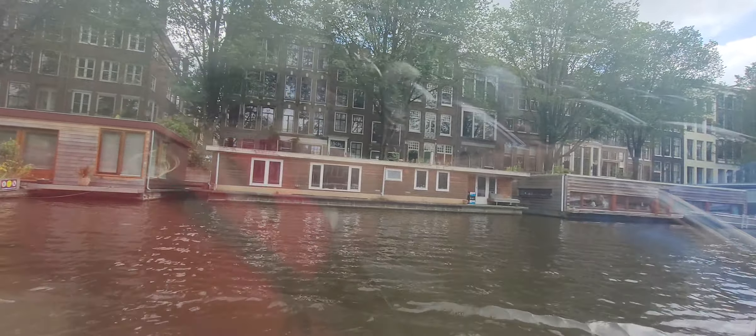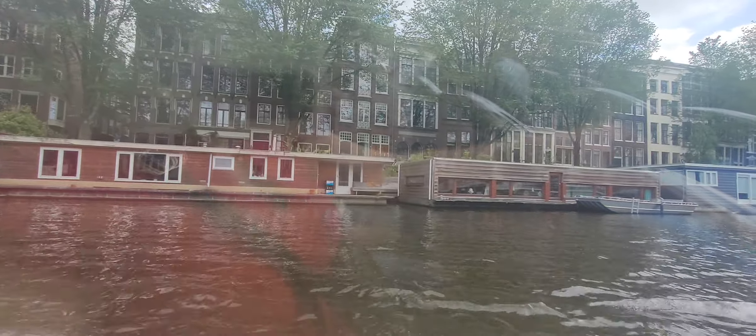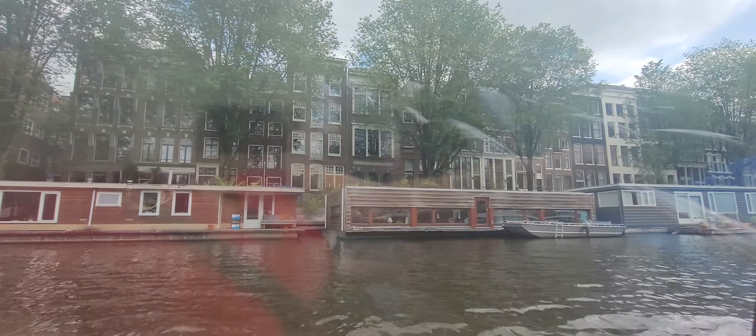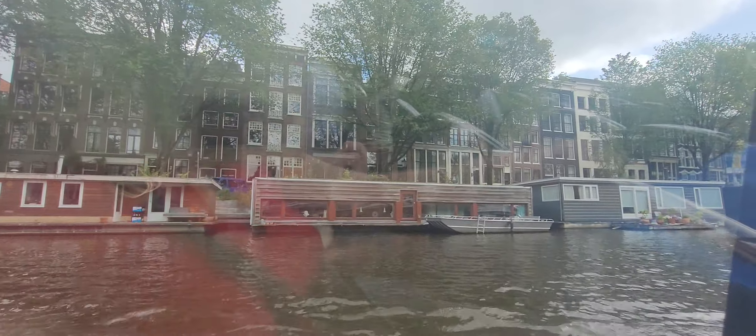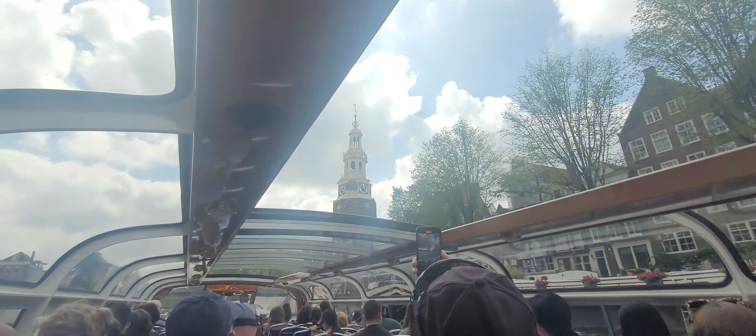To your right, we can see the bottom of the tower, an old defense tower. The bottom part of the tower dates back to the 15th century, while the top part was built onto it in the 17th century. In the past, the tower had the nickname Malle Jaap, or Silly Jake, because the clock was off for a considerable time.